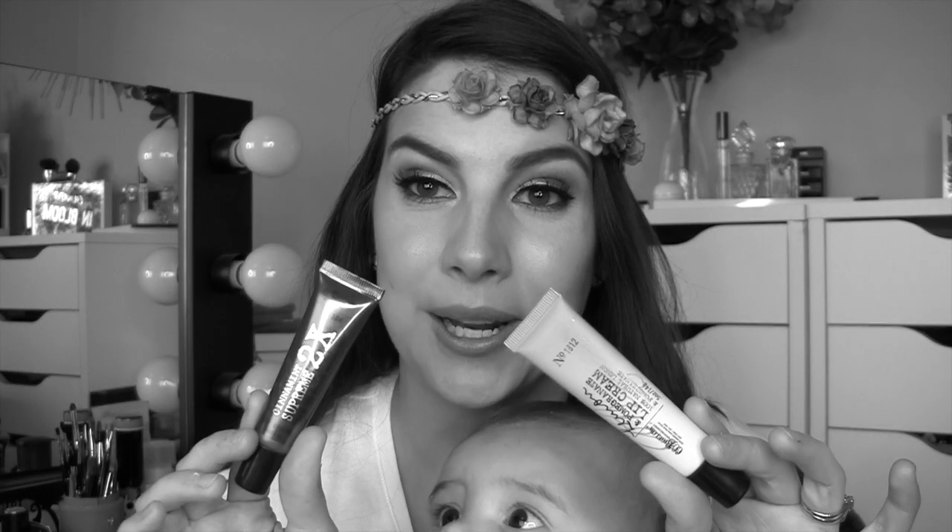Hi guys! Today the topic is rediscovered products. I love shopping my stash — digging through my drawers and finding things that have been neglected and trying to bring them back into rotation. Because this happens when you have a big makeup collection: it's really easy to get caught up in new products, new palettes, and then you look at what you already have and think, why have I not been using this? So I'm going to start using it before it's too late.